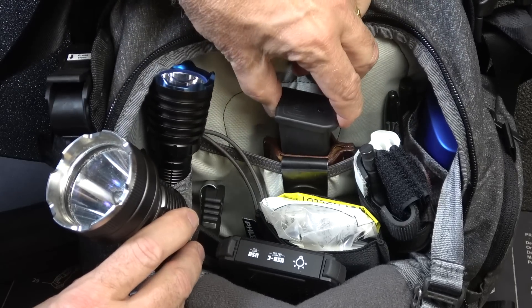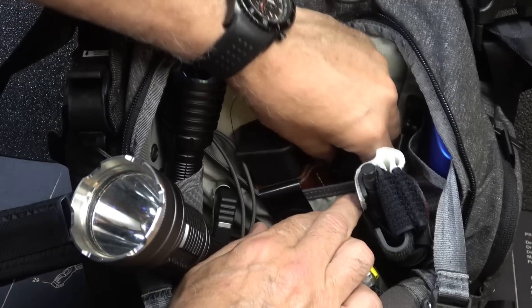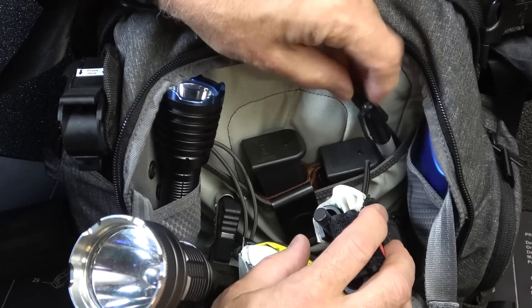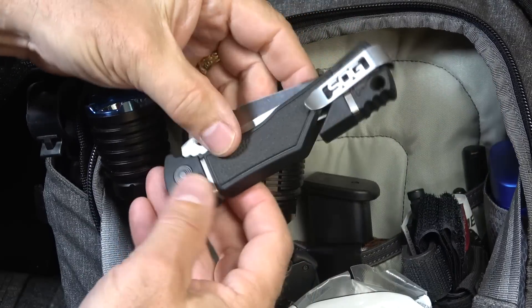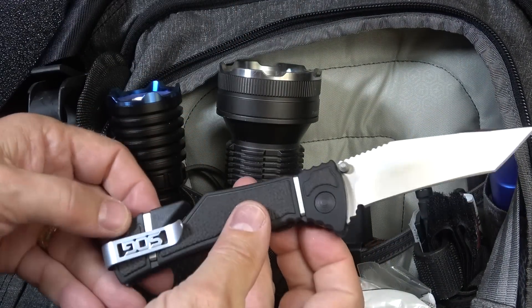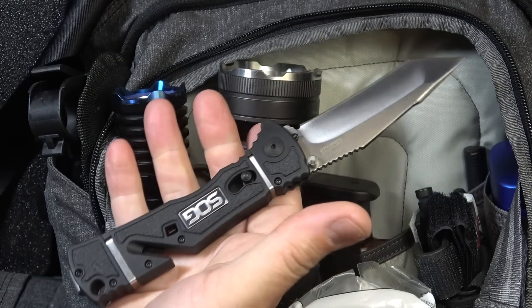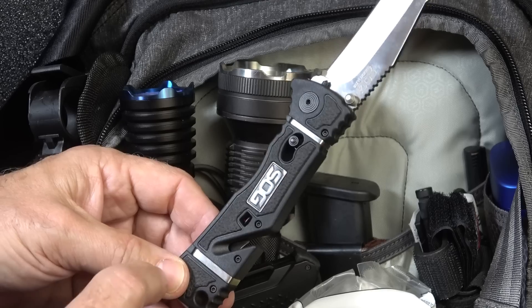In the back I have another extra magazine in one of the Jackson Leatherwork holsters — it fits right down in there. You can never have too many mags. I also have a Sharpie and a standard writing pen. Behind the light I have one of the SOG Trident Elite knives — pops out really fast. Having a blade is important for a lot of things: cutting, and even in a self-defense situation it's pretty adequate. Also in there is a seatbelt cutter.